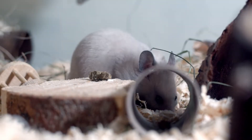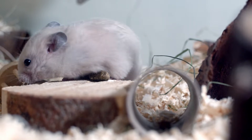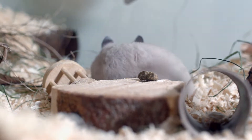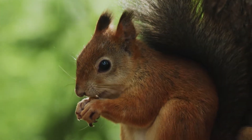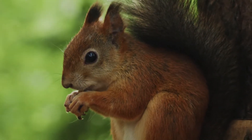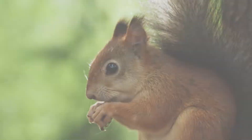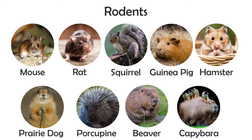The largest order of mammals are rodents. Approximately 40% of all mammal species fall under the rodent order. Being small, quick, and having large litters has allowed rodents to survive in nearly all environments on earth. Most rodents eat seeds or plants, but some species have a more diverse diet, often consisting of food waste from humans. Some examples of rodents are mice, rats, squirrels, hamsters, guinea pigs, and prairie dogs. There are also a few species of larger rodents such as porcupines, beavers, and capybaras.